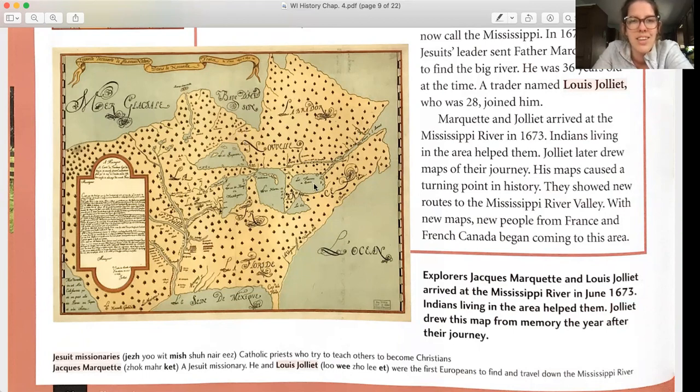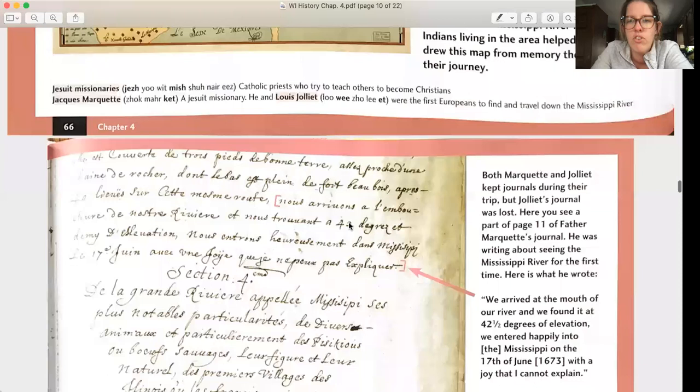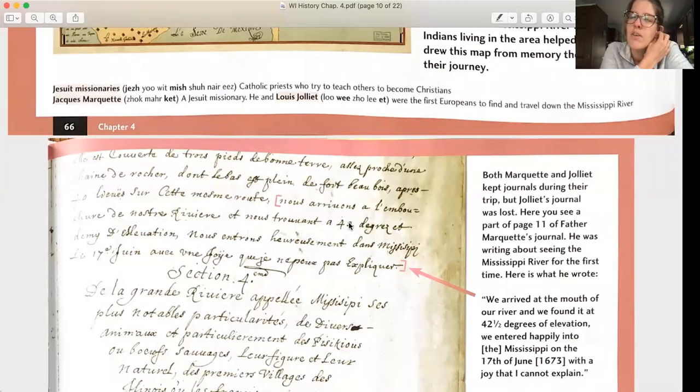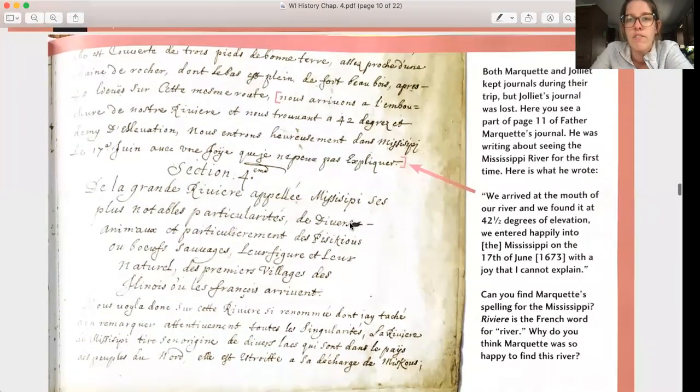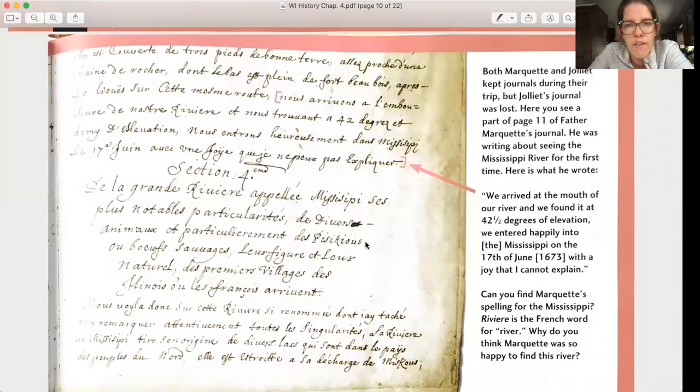You can see the Great Lakes on that map. Both Marquette and Jolliet kept journals during their trip, but Jolliet's journal was lost. Here you see part of page 11 of Father Marquette's journal — he was writing about seeing the Mississippi River for the first time. He wrote: 'We arrived at the mouth of our river... We entered happily into the Mississippi on the 17th of June 1673 with a joy that I cannot explain.' Rivière is the French word for river. Marquette spelled Mississippi as M-I-S-S-I-S-I-P-I — a little different than how we spell it today.